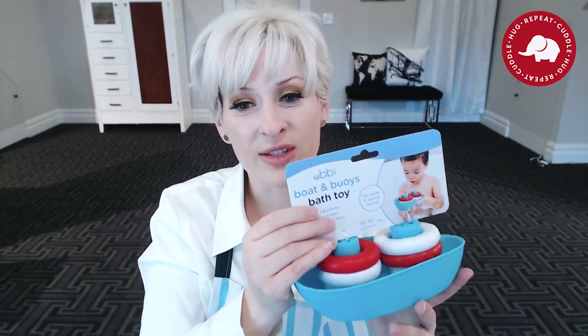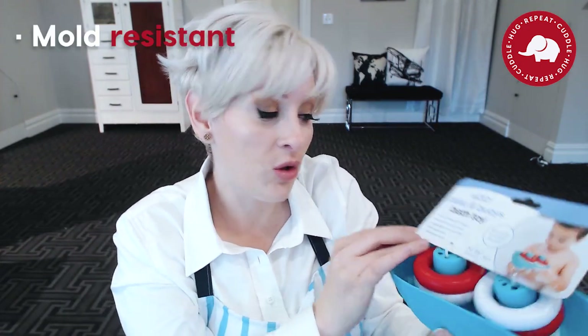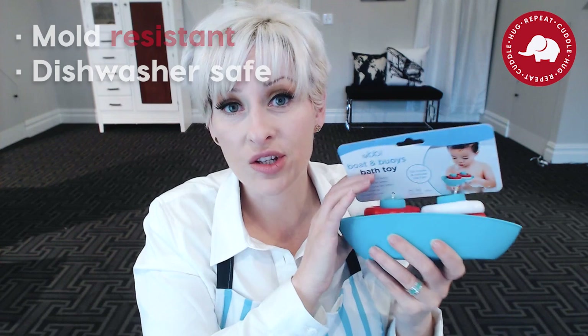Putting it away is five seconds instead of dealing with a huge tub of a million different toys. There are also drain holes that make a rain effect — my baby didn't care as much about that but it's fun. It's mold resistant, dishwasher safe, and the baby can play with it outside of the tub as well. Just to be clear, it does say nine months plus, so make sure you keep an eye on your baby if they're younger than that. I'm sitting in the tub playing with it with my baby at this point.